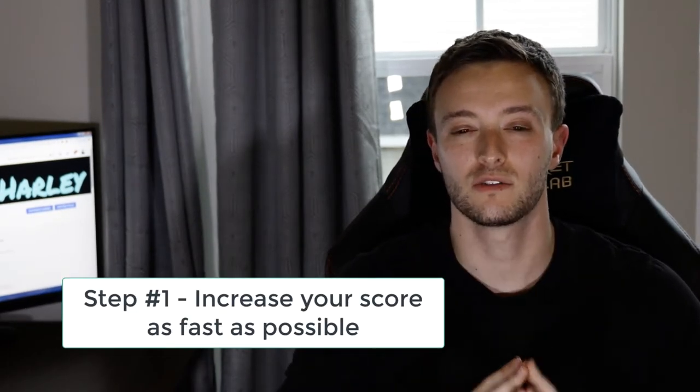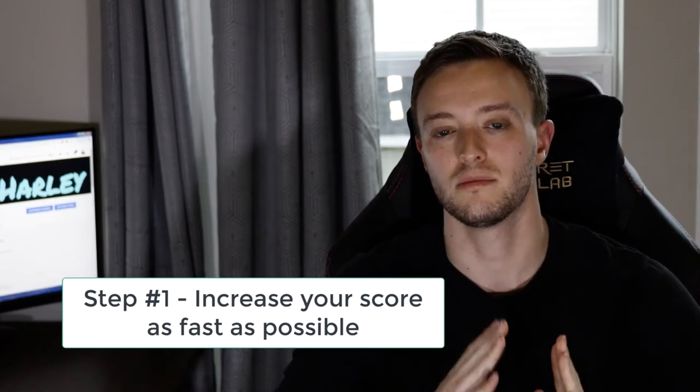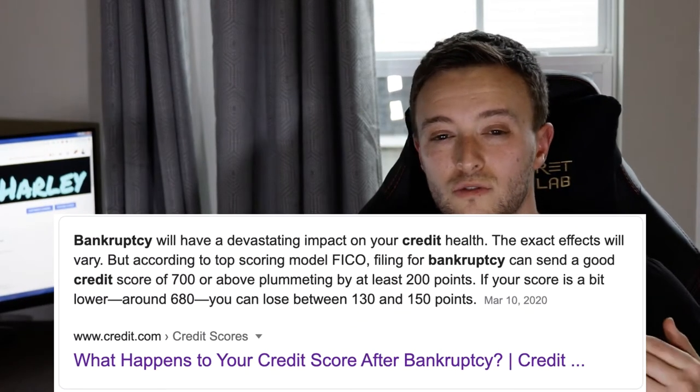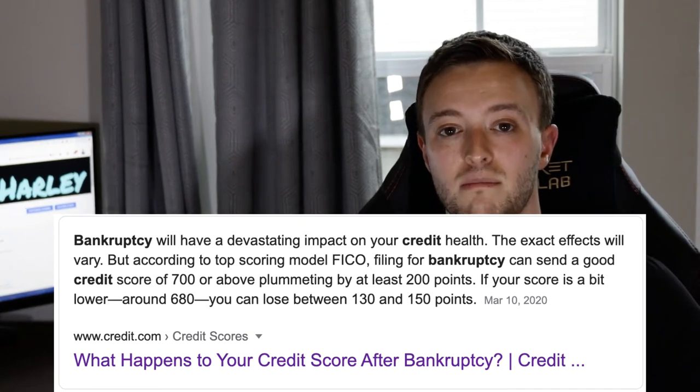First things first, you've got to get your credit straight. Step number one is to increase your credit score as much as you can in the shortest amount of time possible. After you file bankruptcy or get a foreclosure or short sale, it's a huge derogatory mark on your credit report that typically lowers your score around two to three, maybe even 400 points. But now that your credit is in the tank, it's actually very easy to increase your score. Credit is very volatile, and the lower your credit score is, the easier it is to bring it up.